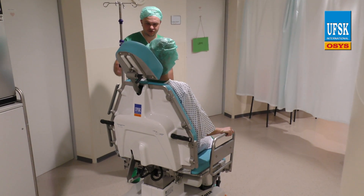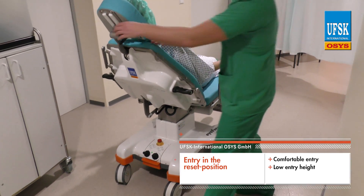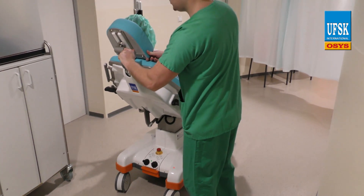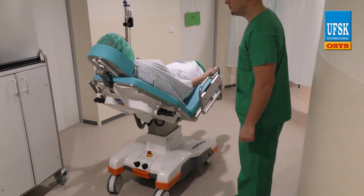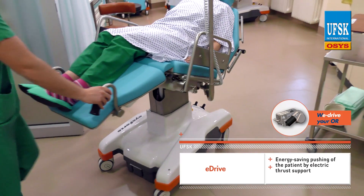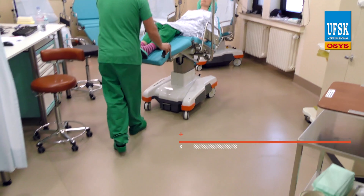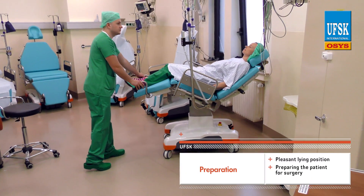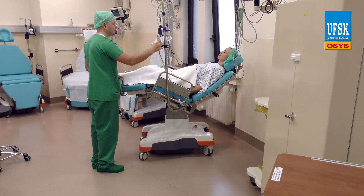While in the entry position, the iForce allows easy and convenient patient access thanks to its low entry height and comfortable seat position. The optionally available eDrive thrust support makes it easy for the clinical staff to push the patient into the surgical prep room, alleviating physical strain on your staff and helping protect them from back problems, which in turn helps reduce staff absenteeism.